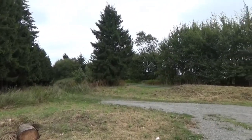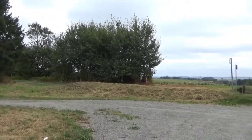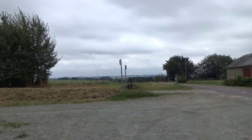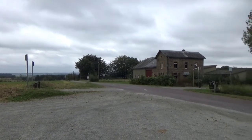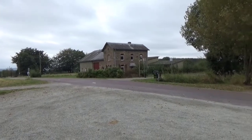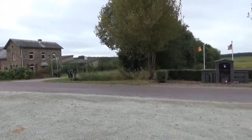Our next stop finds us outside the town of Foy in Belgium. George told me afterwards that the spot where the three countries meet used to be, prior to the unification of Germany in 1870, where four countries met. When the Germans unified in 1870, it became a three-country spot.